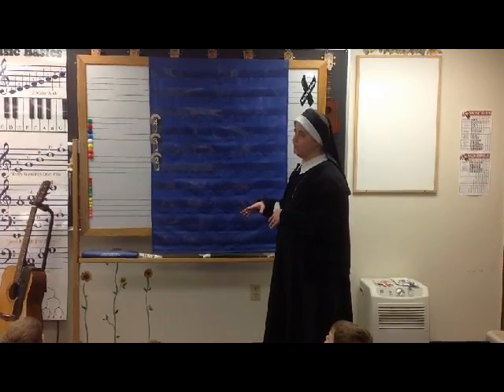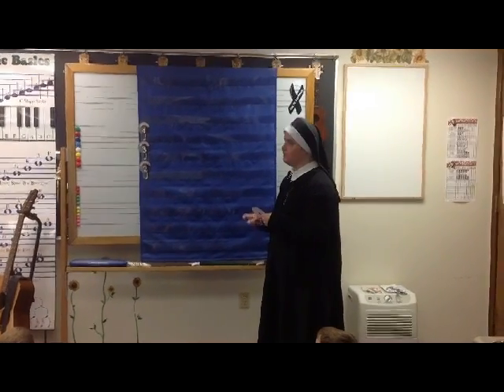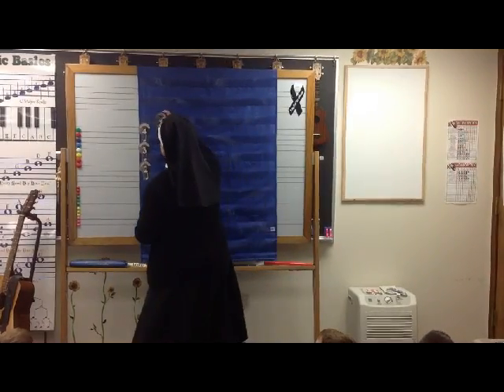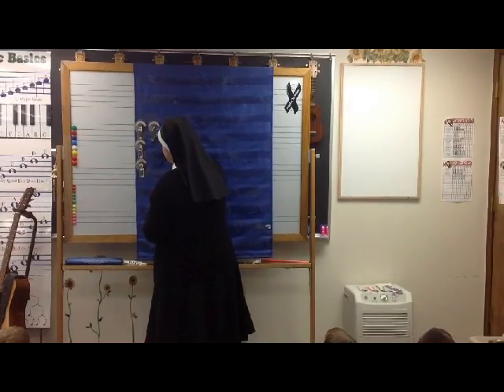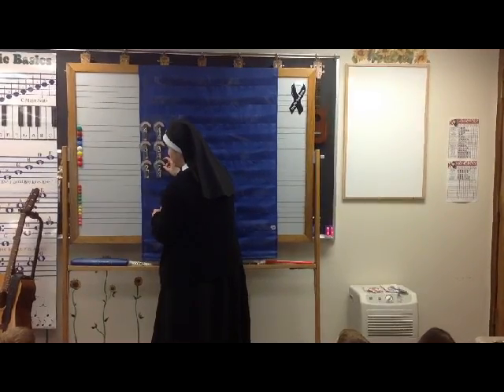The quarter note at the bottom tells you that the quarter note keeps the steady beat. Another way of showing meter — a musical meter — is: four over four, three over four, and two over four.